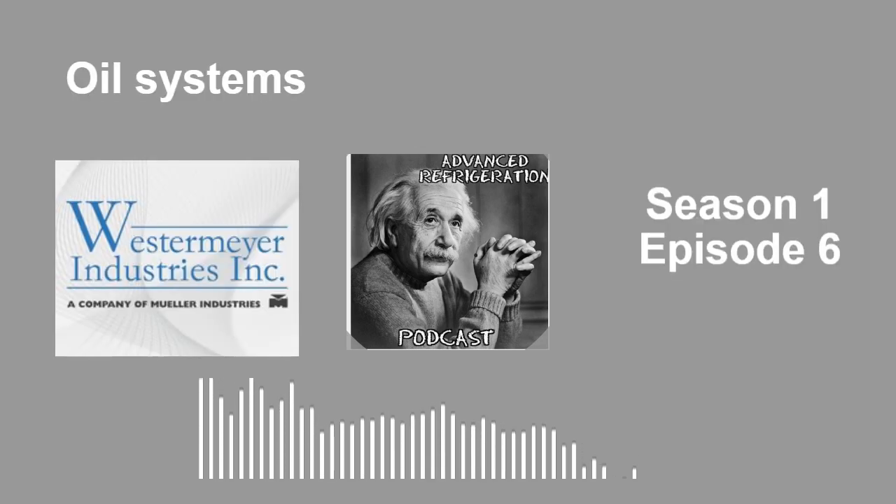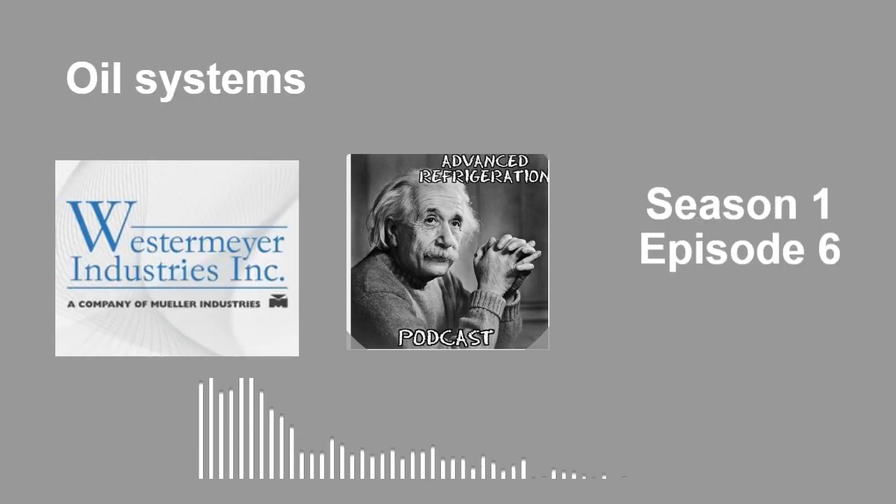Hi guys, welcome to the Advanced Refrigeration Training Podcast. I'm your host Kevin Compass, along with my partner Brett Wetzel. Today's episode is sponsored by Westermeyer Industries, the leaders in oil management and pressure vessels for the commercial refrigeration industry.